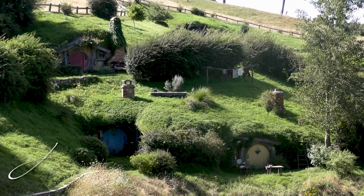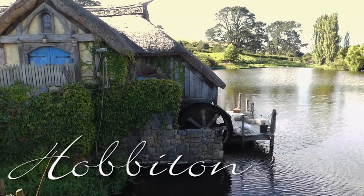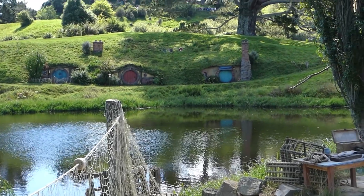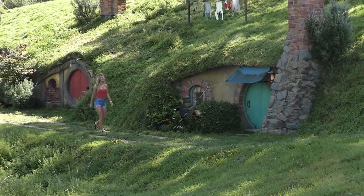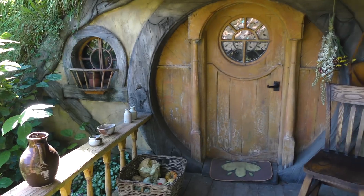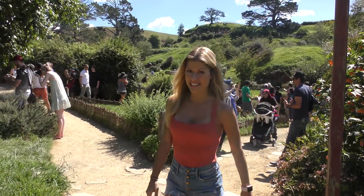Welcome to Hobbiton! It's the magical movie set from Lord of the Rings and The Hobbit that makes you feel a part of the movies. Hobbiton has actually been here since 2002, but it didn't become permanent until 2012. They tell me about 500,000 people come here annually. It's pretty spectacular.